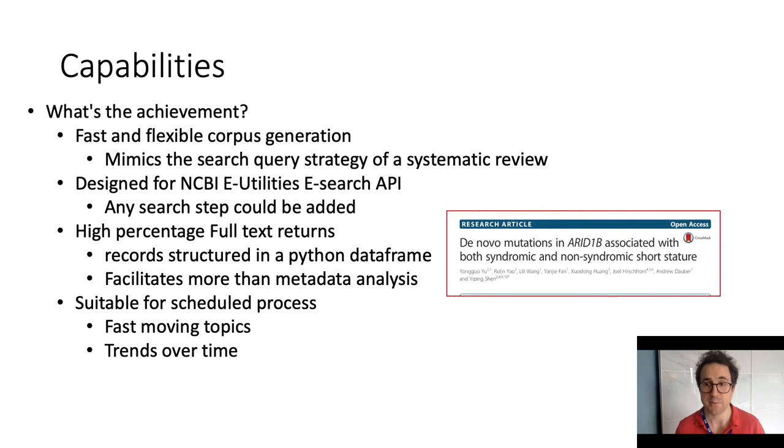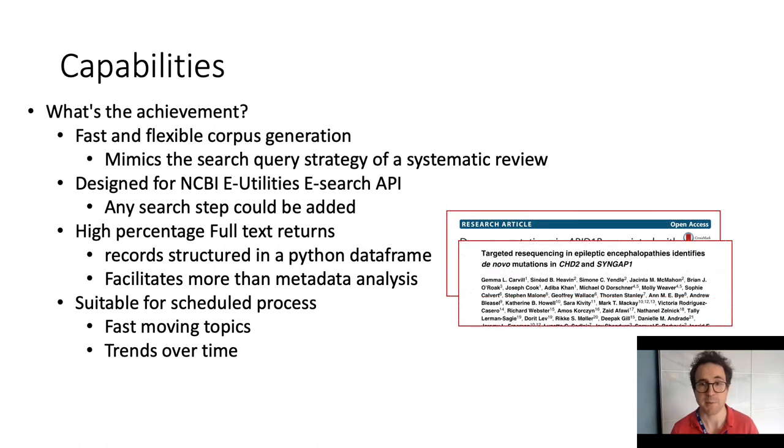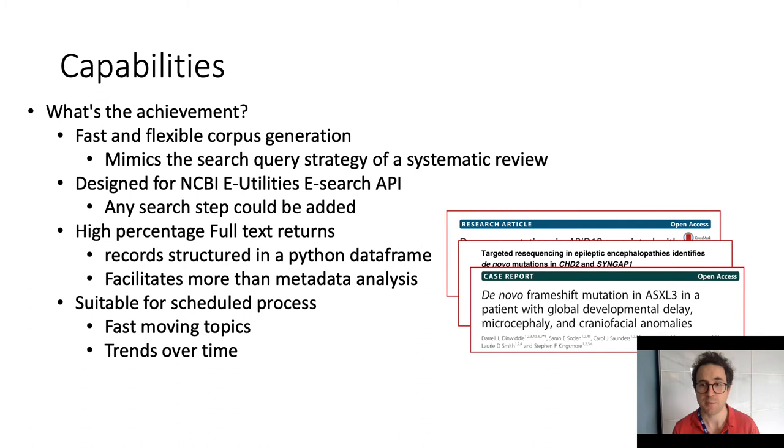Our package can generate a bespoke collection of full-text academic publications. You can design the search query or provide a list of PubMed IDs. We've used the Biopython Entrez package to build our search, but this step could be swapped out to query other databases. I'll show the success rate for retrieval, which is good especially when linked to a research institution. False positive detection and document parsing aim for a clean representation of the text, moving beyond the title and abstract, facilitating granular analysis. It's suitable for scheduling to update an established collection, lending itself to a living review or analysis of a fast-moving topic.